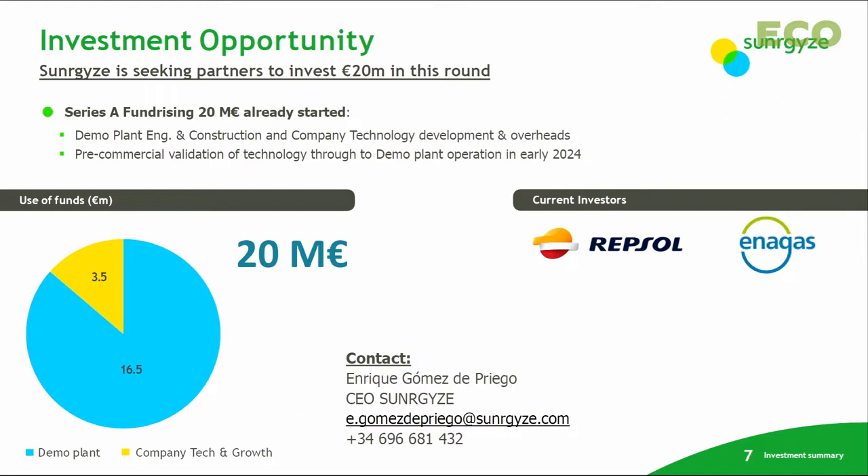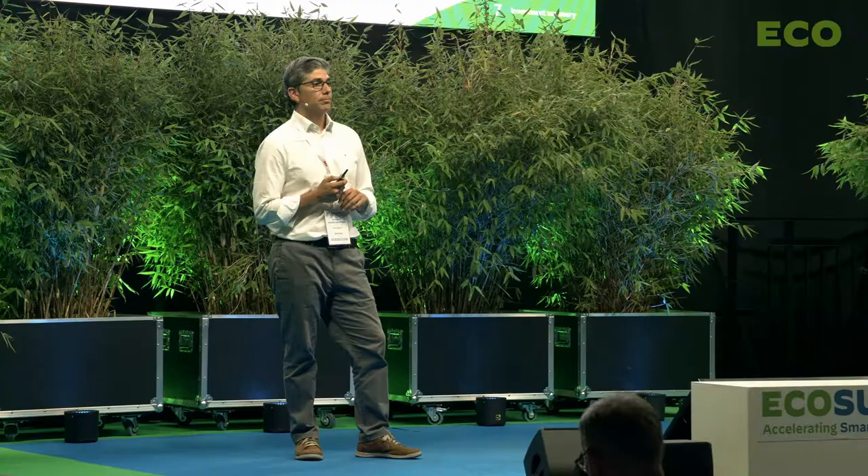We are currently in a Series A financial round of 20 million euros for the company development, but mainly for funding the demo plant, which is going to be the first industrial pre-commercial plant of our technology. Our current investors are Repsol and Enagás, and we hope some of you can join them shortly.